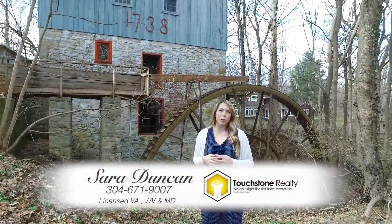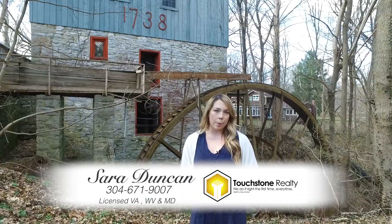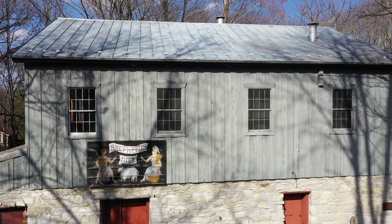I'm Sarah Duncan. I hope that you've enjoyed this little tour of historic Shepherd's Mill. Contact me today for a private showing to see this incredible property. And as always, I look forward to bringing you home.